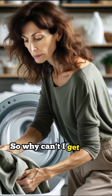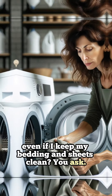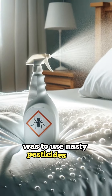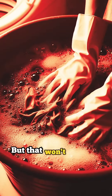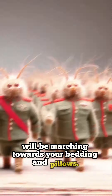So why can't I get rid of dust mites and allergens even if I keep my bedding and sheets clean, you ask? Up until now, the only way to get rid of these pests was to use nasty pesticides and chemicals on your own bed. Or you could wash your sheets in boiling water every single day, but that won't stop the problem, because they lay their eggs directly on your bed. The next day, a new generation of dust mites and allergens will be marching towards your bedding and pillows.